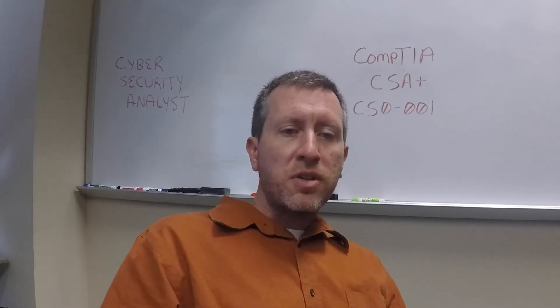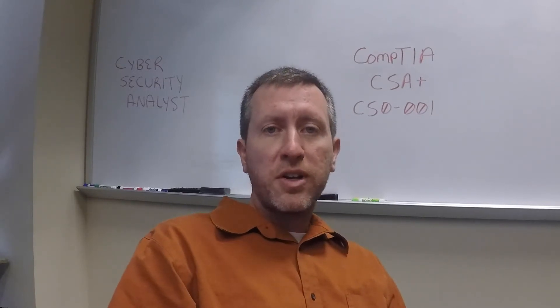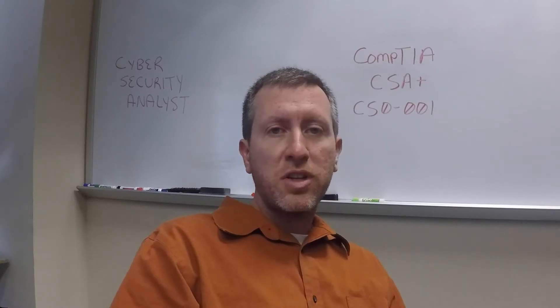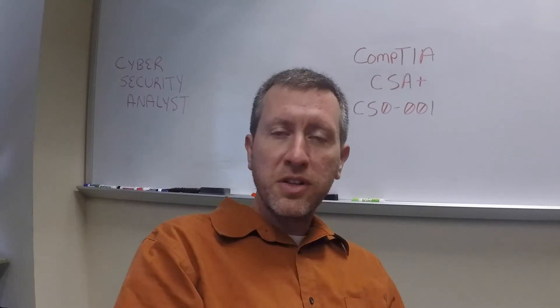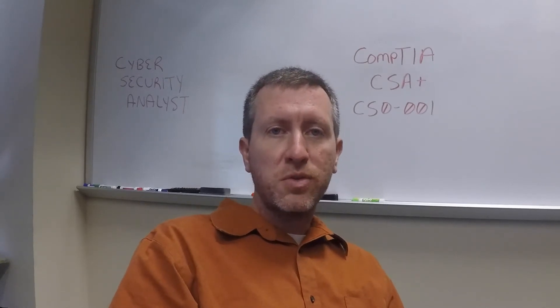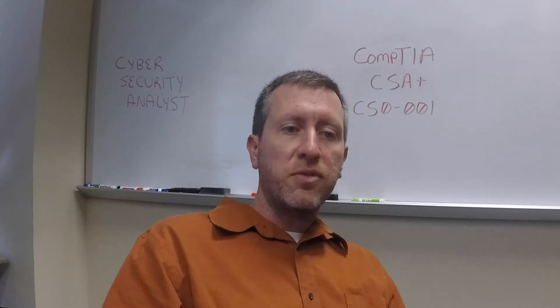The passing score is on a scale of 100 to 900, and you need a passing score of 750, which is the exact same score you need on the Security Plus. So if you've already taken the Security Plus, that's the exact same score you need for this new CSA Plus exam from CompTIA.